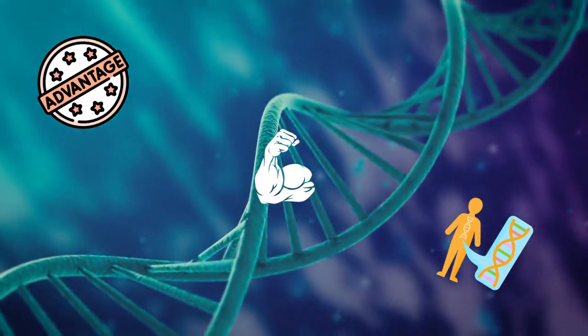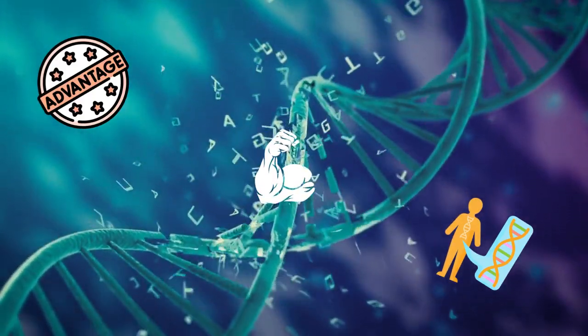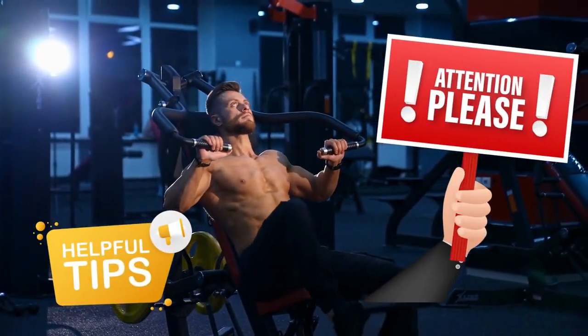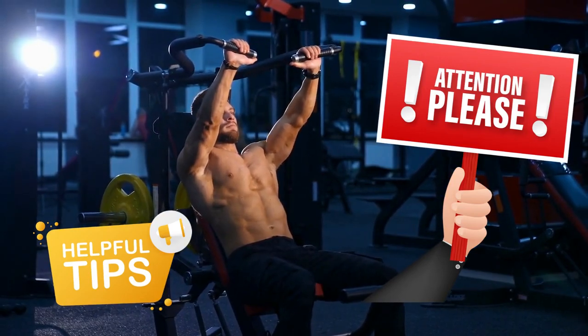What's up muscle maniacs — are you struggling to build muscle because you feel like you don't have the genetic advantage? Well don't worry, because today we're going to share some tips and tricks that can help you build muscle even if you don't have the best genetics.